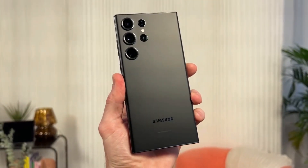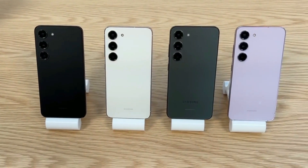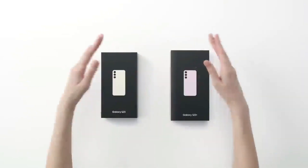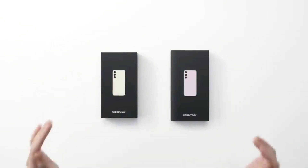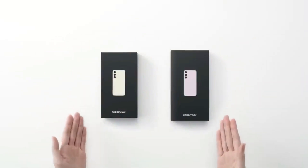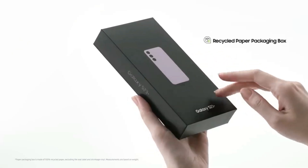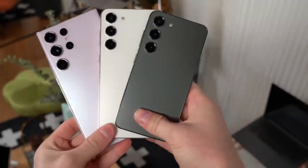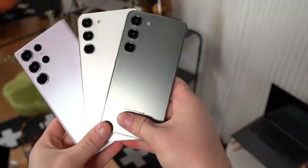Battery tests are not always definitive, but it is evident that the Galaxy S23 Ultra has significantly improved battery performance compared to the S22 Ultra. Although it is unlikely to outperform the iPhone 14 Pro Max, the current evidence suggests a slight advantage for the Apple flagship, while the iPhone 13 Pro Max may have slightly worse battery life.